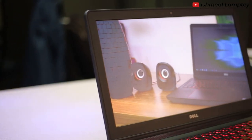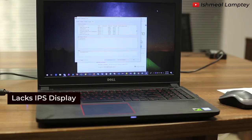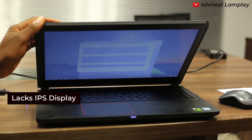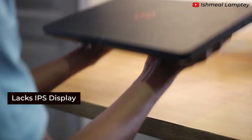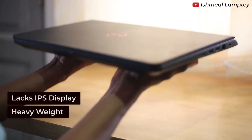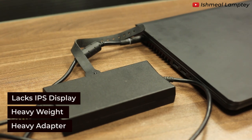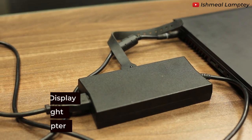What I don't really like about this laptop is that it doesn't have an IPS display, which would allow great display from wide angles — that's a downside. Also, the weight is 2.5 kilograms, which makes it a bit heavy. The adapter is also heavy, so imagine carrying both around. These are some of the things I discovered about this laptop.